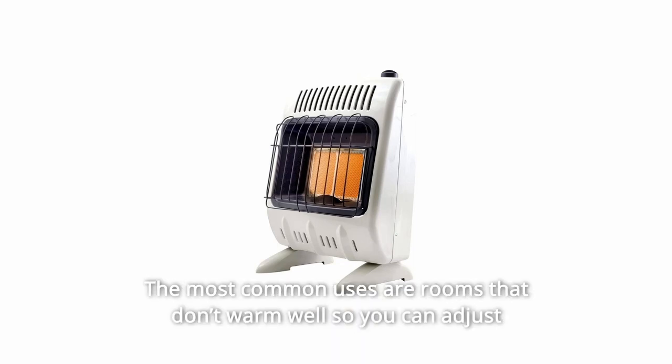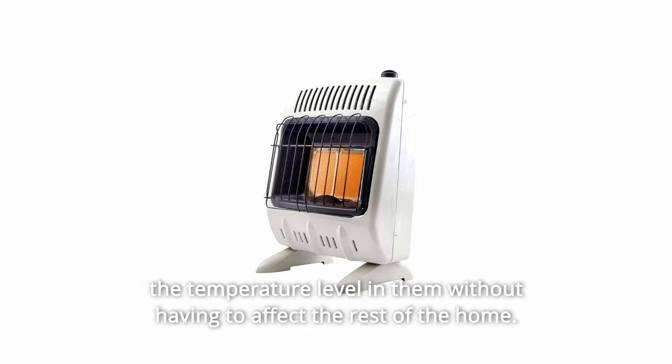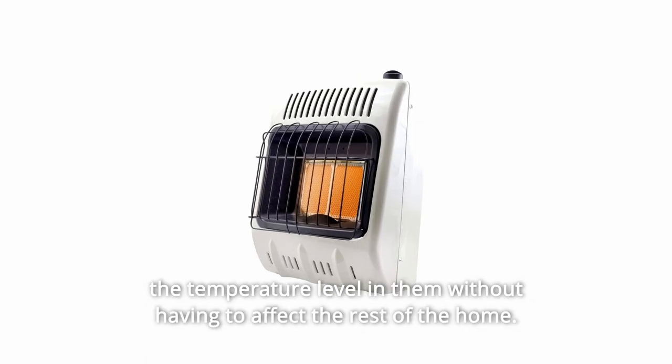The most common use is in rooms that don't warm well, so you can adjust the temperature level in them without having to affect the rest of the home.